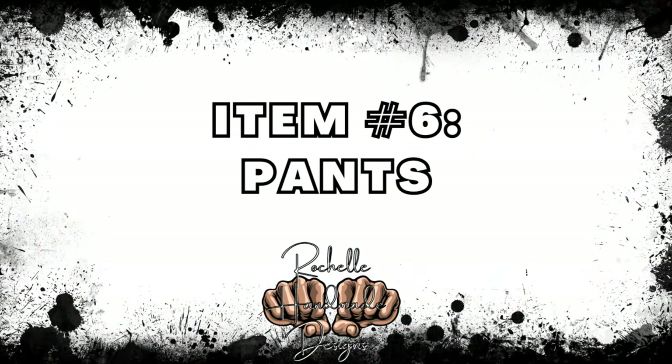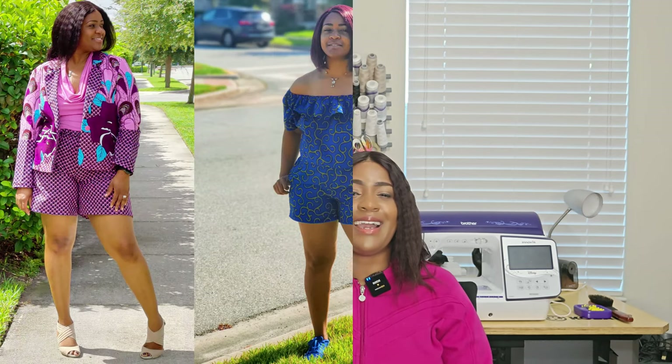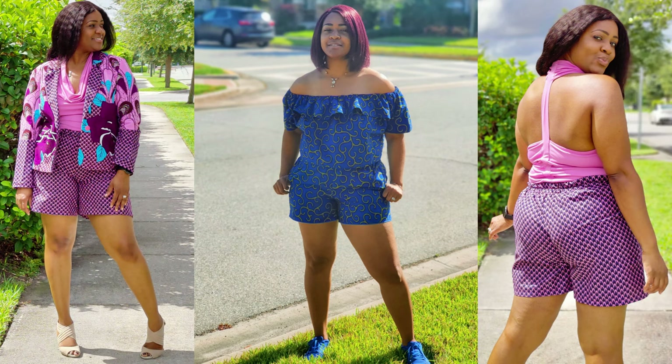For pants I selected one pattern — McCall's 8057 — which can work for both shorts and pants. I've done this pattern twice: once as blue shorts paired with a self-drafted off-the-shoulder ruffle top, and again in pink fabric with a pink blazer. The old pattern number was McCall's 6843 and it's been reissued as 8057. Love this pattern — it's super dope.